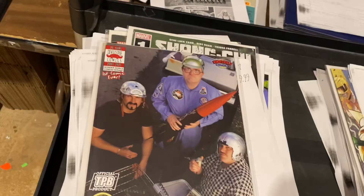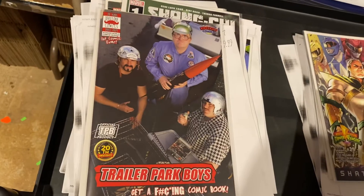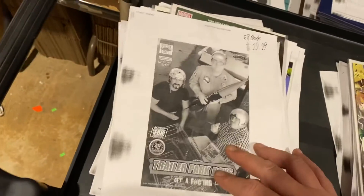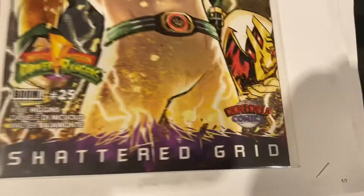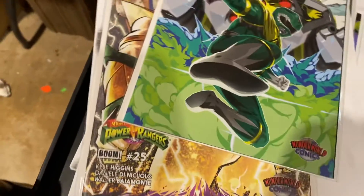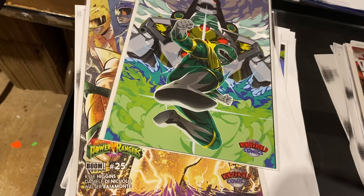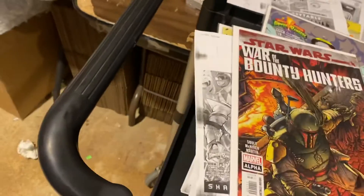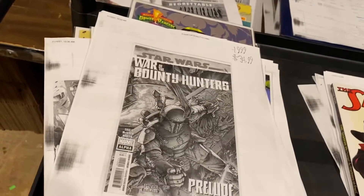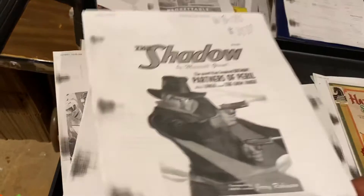$29.99 for Trailer Park Boys. Wonder World Comics exclusive — you can get this over at wonderworldcomics.com. It's actually five bucks cheaper than getting it on Amazon or eBay, $29.99. Another Wonder World exclusive — look at this, Power Rangers number one and number 25. These are two iconic issues and two of the best looking covers too. $30 for the set. War of the Bounty Hunters Alpha Prelude, regular cover guys, $34.99. Shadow Maxwell Grant, $39.99 for that pulp.